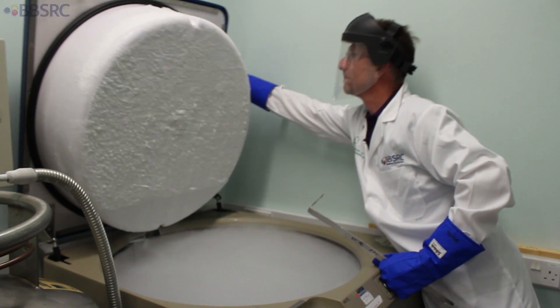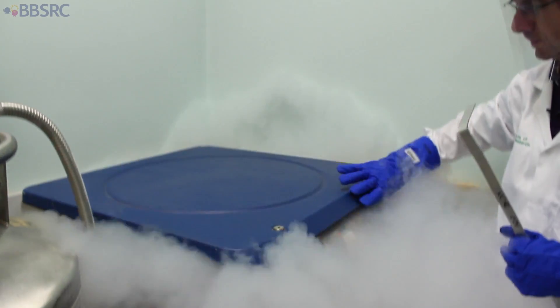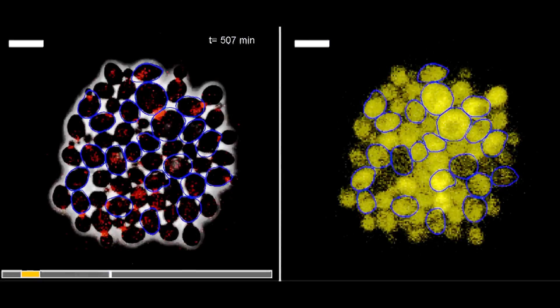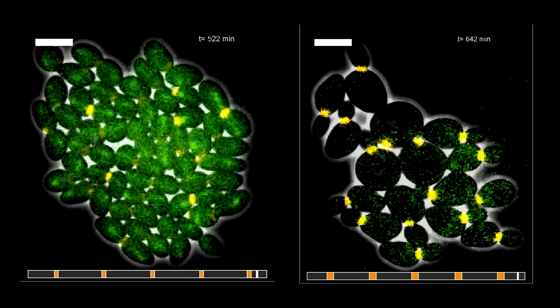We're currently being funded as a BBSRC national capability. It's recognized that the physical collection is just one aspect — we have links to the synthetic yeast project and to various biorefinery research going on in the UK. It's very much a multi-faceted operation providing national capability; it's not just the genetic resources in the collection.